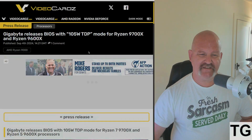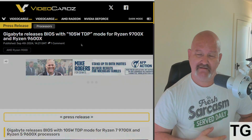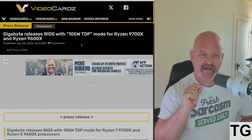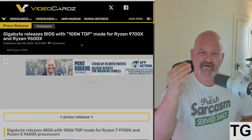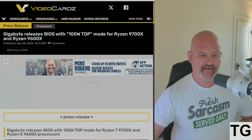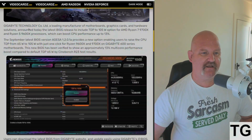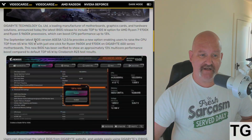Gigabyte has released a BIOS update — and ASUS and MSI have followed suit — so this is broadly available across AM5 motherboards. I'm singling out Gigabyte specifically because they released a BIOS with a one-size-fits-all toggle switch to switch between 65 watts and 105 watts TDP for the Ryzen 9700X and 9600X. This is a beta BIOS that includes a TDP 105-watt option, and can boost CPU performance up to 13%.